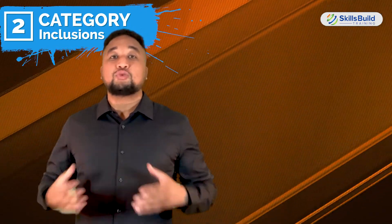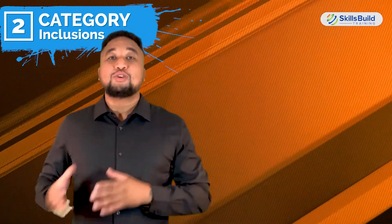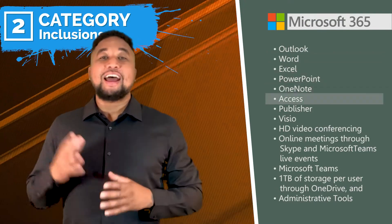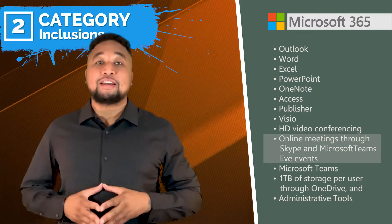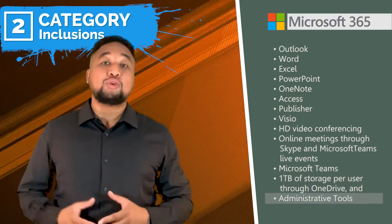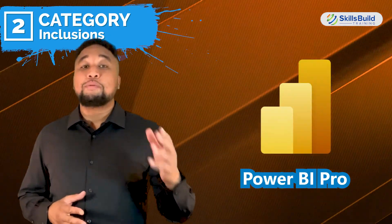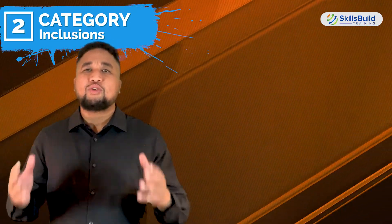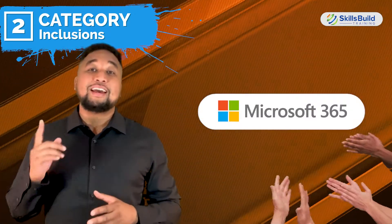Microsoft 365 plans also come with a suite of cloud-based services as well as the Office desktop apps themselves. Combined, this is what's included for all Microsoft 365 plans: Outlook, Word, Excel, PowerPoint, OneNote, Access, Publisher, Visio, HD conferencing, online meetings through Skype and Microsoft Teams live events, Microsoft Teams, 1TB of storage per user through OneDrive, and administrative tools. Not to mention that storage, features, and services such as Microsoft Planner, MyAnalytics, Power BI Pro, Yammer, and Power Automate are also available for higher level plans. Because of the incredible number of services Microsoft 365 offers, Microsoft gets the point for this category.